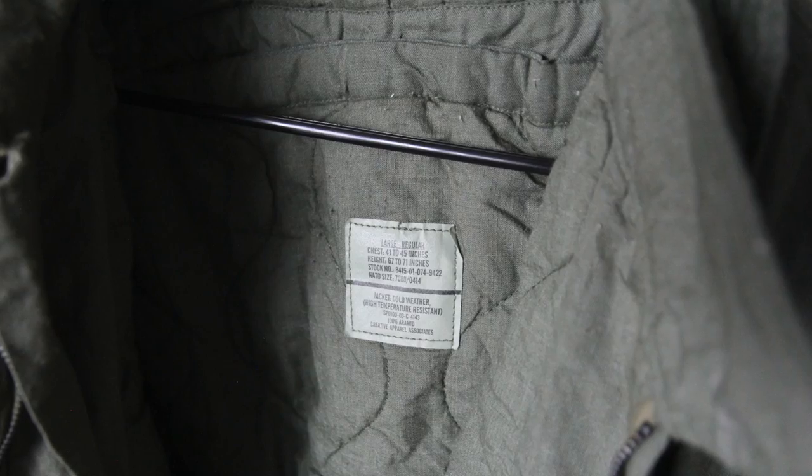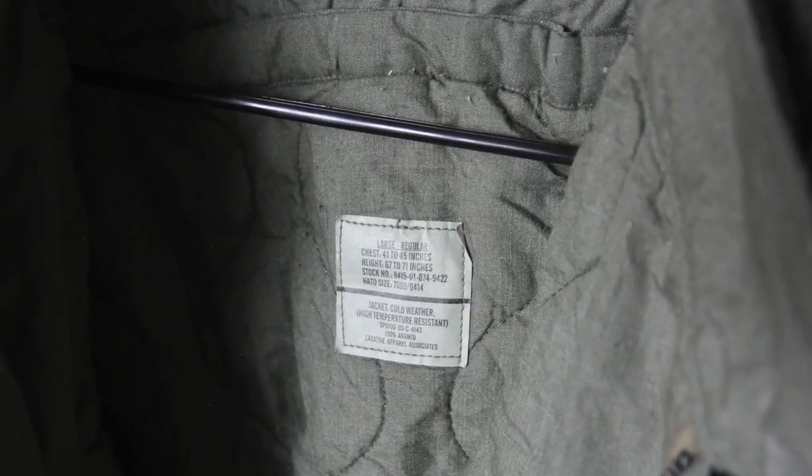For sizing, I'm six foot two and pretty skinny, and I got a size large which fits me pretty good — it is a little bit wide. If you look on the inside tag, military surplus items always have measurement guides. The large chest is 41 to 45 inches and height is 67 to 71 inches, so I'm actually a little bit too tall for this jacket according to the tag, but I kind of like how it's cropped on me. The medium is the same length, just a little less wide. You can also get a large short, large long, medium long, or medium short, so try to look at the tags and sizing chart before you buy. It fits pretty much like a standard large bomber jacket.